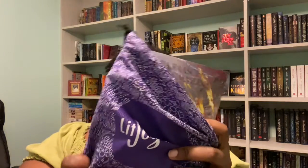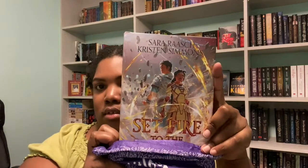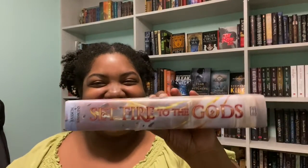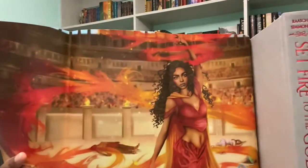Our book is 'Set Fire to the Gods' and it's a co-authored book. We also have a map, which doesn't really do anything for me. This is reversible — I don't actually like that side, but I do like this side quite a bit. That looks really cool.